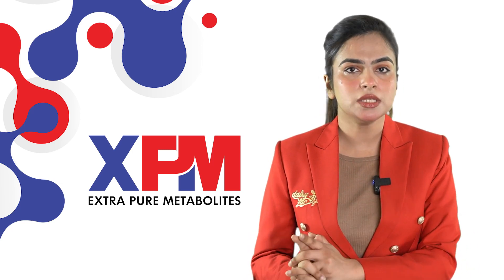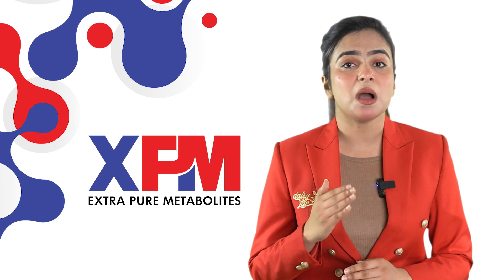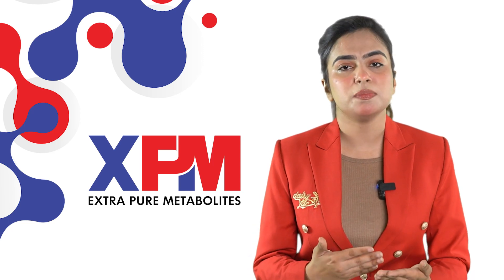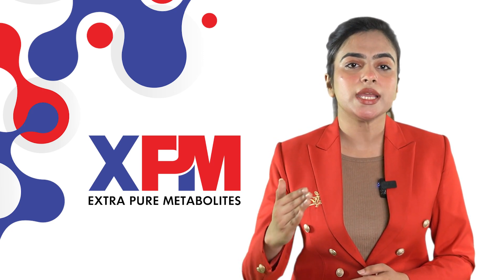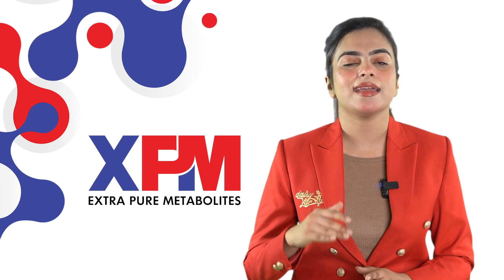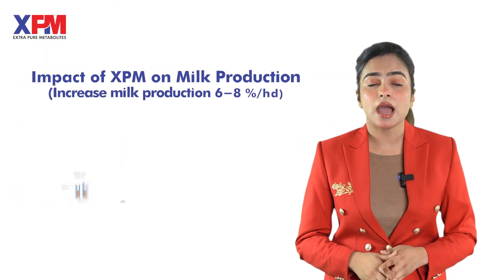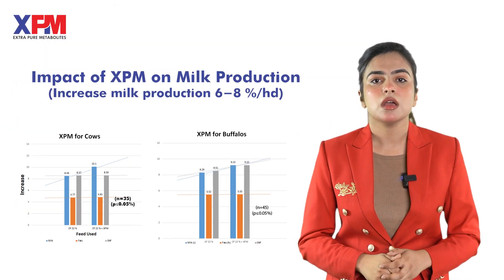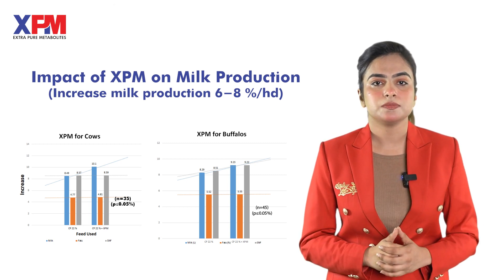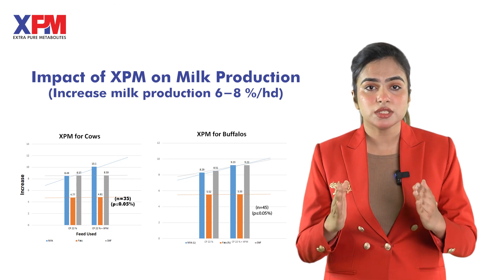The potential benefits of XPM in ruminant diets include regulating ruminal microbes and strengthening rumen function, creating a better rumen environment and improved gut health. This ultimately improves cow health, rapidly increasing milk yield in early lactation stages and slowing production decline in late lactation. Based on vigorous farm trials, XPM has resulted in increased production of 6–8% per head along with improved total solids.